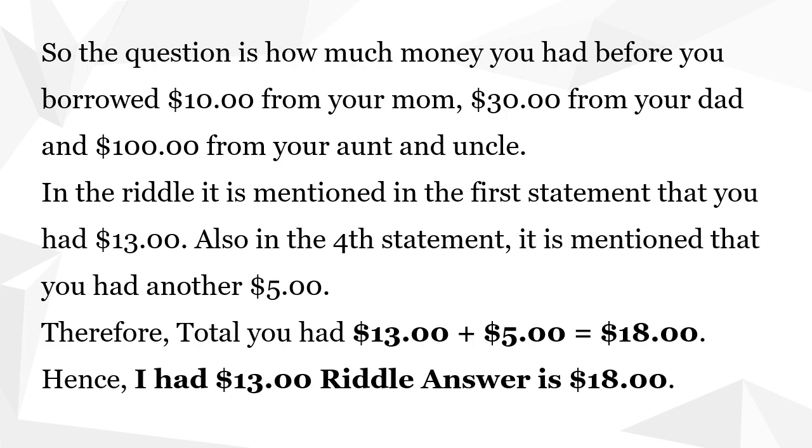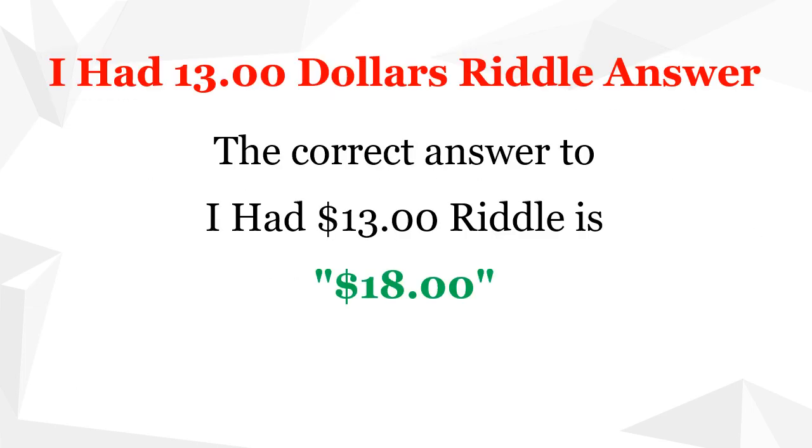Therefore, in total you had $13 plus $5, which equals $18. Hence, the I had $13 riddle answer is $18. The correct answer to the I had $13 riddle is $18.